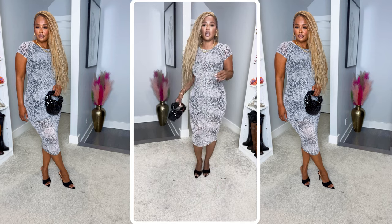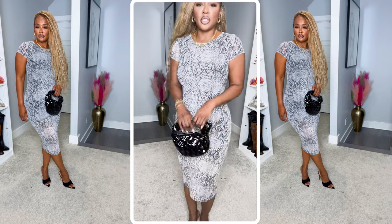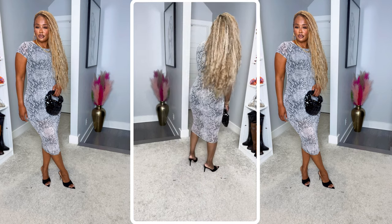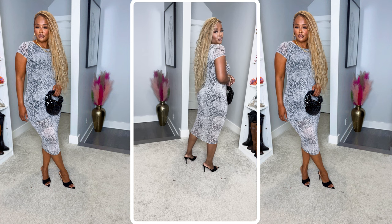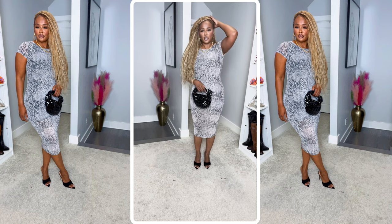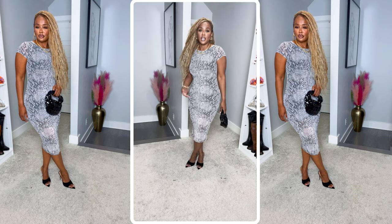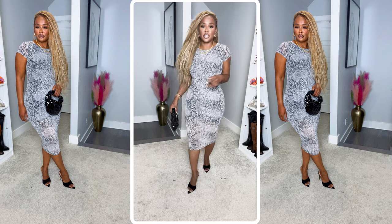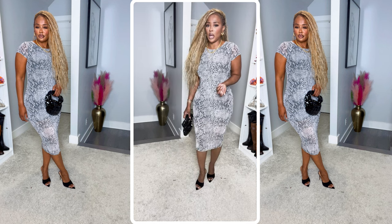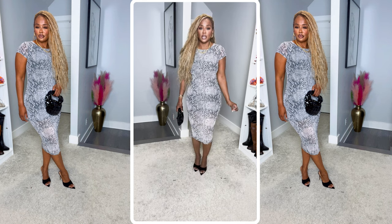Very stretchy, very comfortable, very sexy — we like this dress! I can't believe this dress is $12.99. Very simple, very stretchy. We can wear this to work with a blazer, we can go to brunch, we can go a bunch of places. I'm wearing a small in this dress — cute!